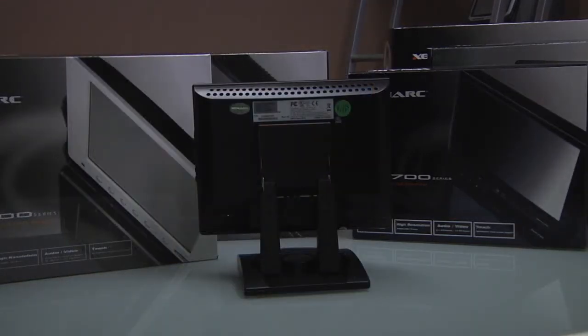They also have VESA 75mm mounting holes on the back with the stands removed, giving them added versatility. These displays are FCC, CE, and UL certified and ROHS compliant for commercial and industrial use.